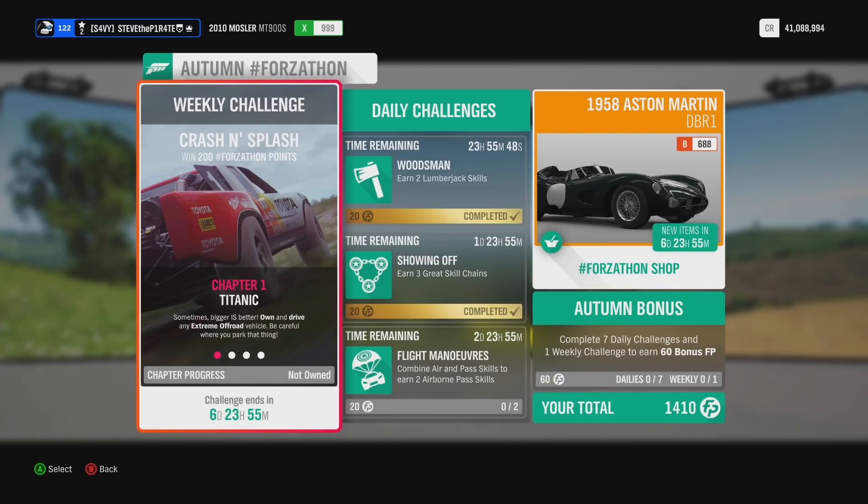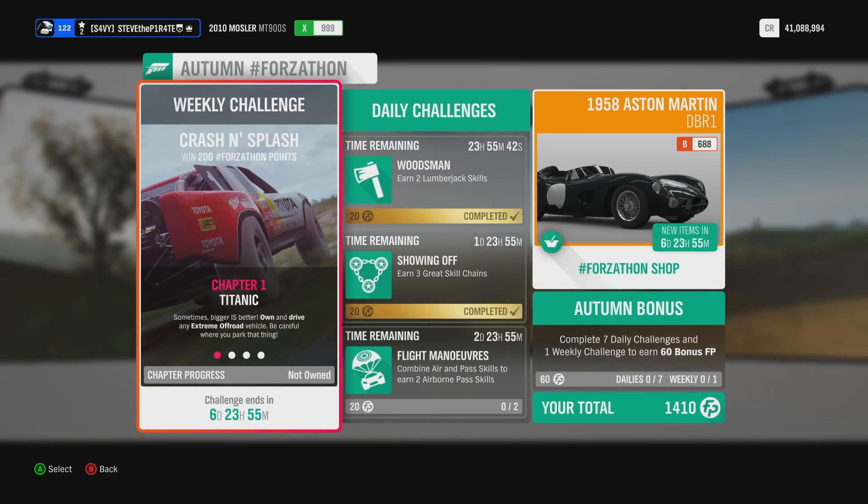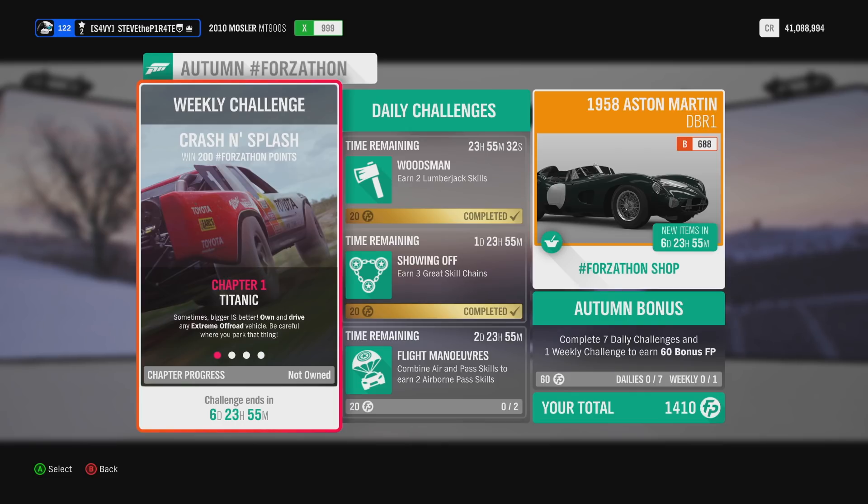This week's Autumn Forzathon weekly challenge is called Crash and Splash. You can win 200 Forzathon points if you own Lake Lodge. If you don't own Lake Lodge, you will only get 100 Forzathon points. Just be aware that each one of these challenges has to be done in order.